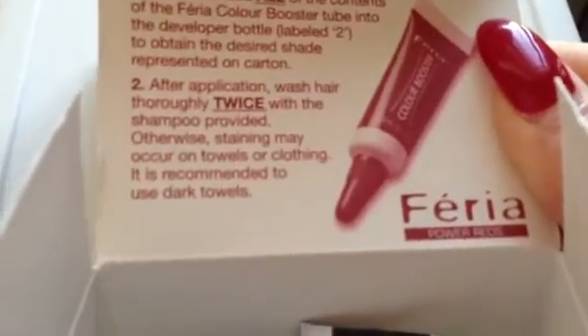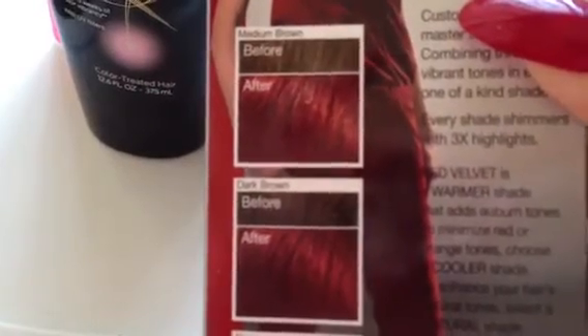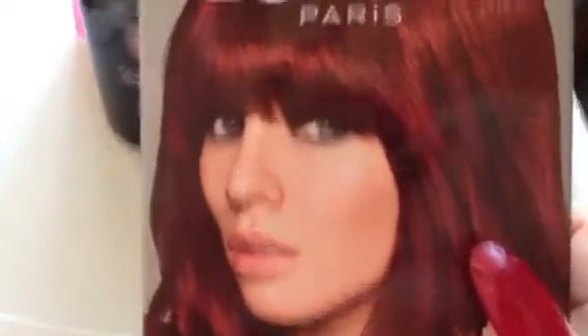The color booster really helps the color to be really vibrant. It's part of the Power Reds collection from Feria, so this is going to be a super vibrant shade, as you can see. It shows you what your hair color is right now and what it will look like afterward, after you color it. Really beautiful shade.